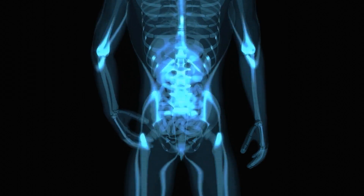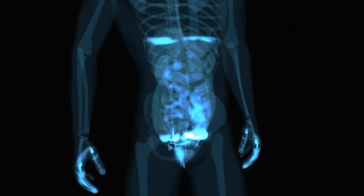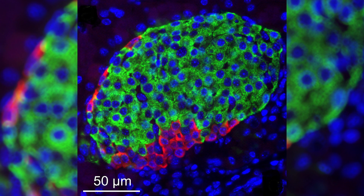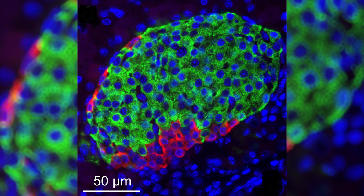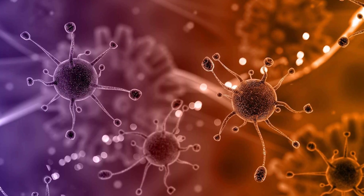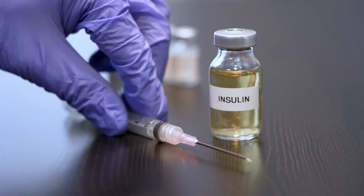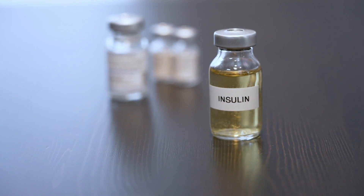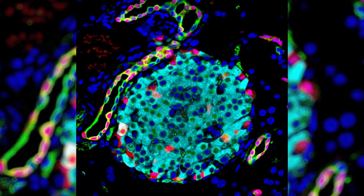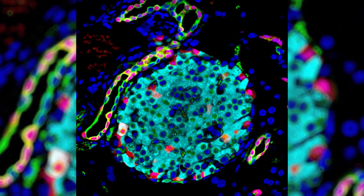But beta cells aren't the only type of pancreatic cell — we also have alpha cells. These alpha cells comprise around 20% of pancreatic cells, and they make a hormone called glucagon. Glucagon sends messages to our livers to release stored sugar when our blood sugar is too low. These two types of cells work together to help our bodies regulate sugar. Pancreatic cells are the culprit for diabetes. When beta cells don't produce enough insulin, or when our bodies can't use the insulin produced by beta cells, we're at risk of developing diabetes.